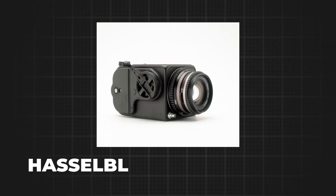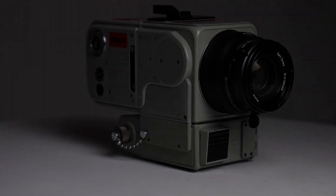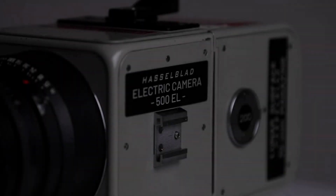The camera used on the Apollo 11 mission was a Hasselblad data camera, specifically designed and modified for the mission. Hasselblad cameras were already renowned for their precision and durability, making them NASA's choice for documenting space exploration.